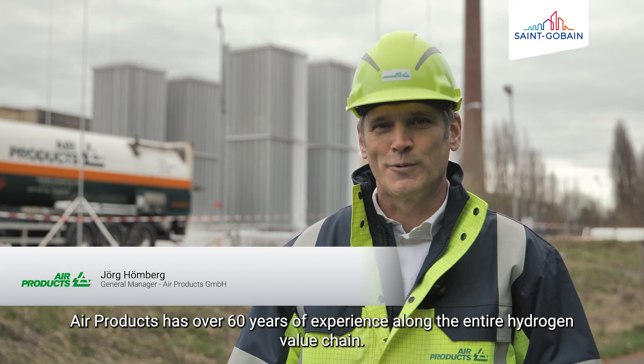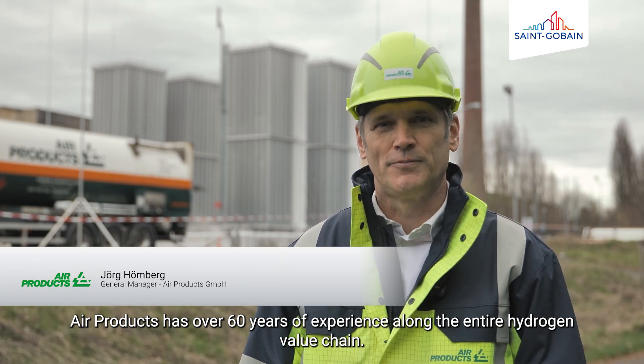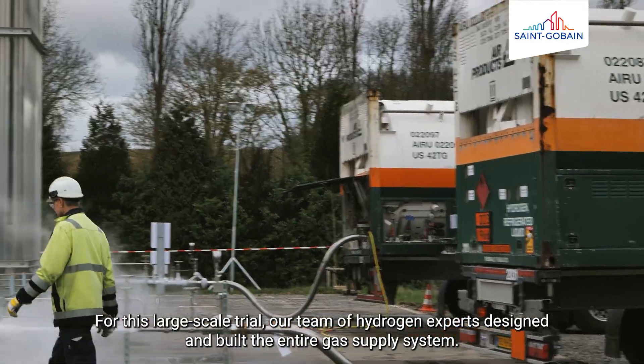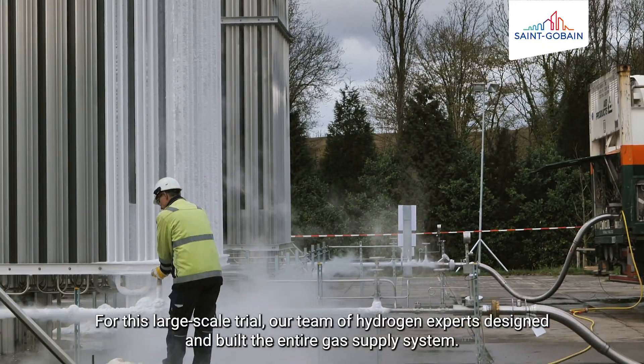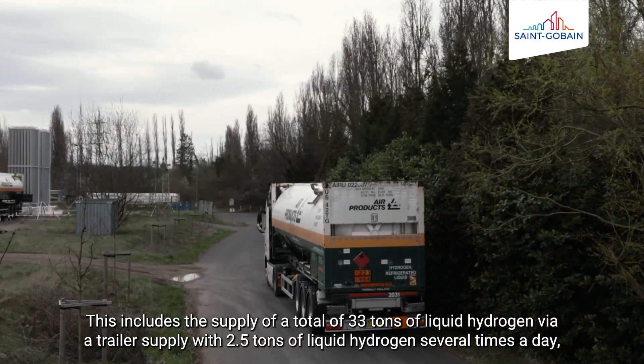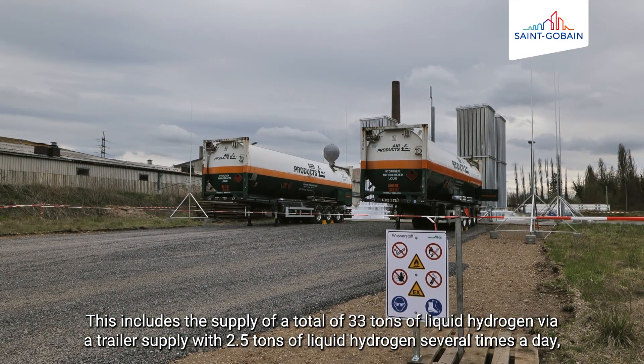Air Products verfügt über 60 Jahre Erfahrung entlang der gesamten Wertschöpfungskette für Wasserstoff. Für diesen Großversuch hat unser Team aus Wasserstoffexperten die gesamte Gasversorgung konzeptioniert und gebaut. Diese umfasst die Belieferung von insgesamt 33 Tonnen Flüssigwasserstoff mit jeweils 2,5 Tonnen Flüssigwasserstoff mehrfach am Tag. (Air Products has 60 years of experience along the entire hydrogen value chain. For this large-scale trial, our team of hydrogen experts designed and built the entire gas supply system, including the delivery of a total of 33 tons of liquid hydrogen, with deliveries of 2.5 tons multiple times per day.)